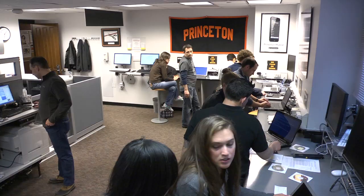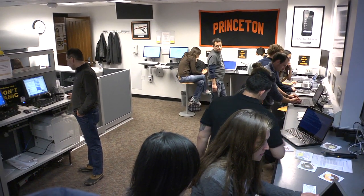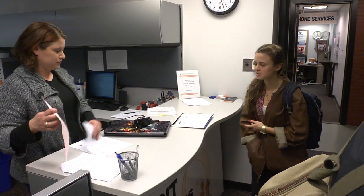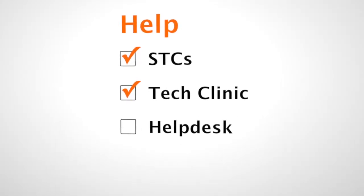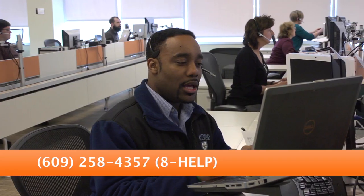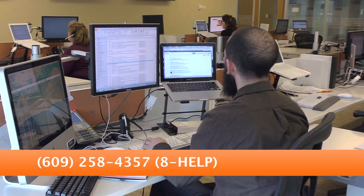Next is the Tech Clinic, located on the 100 level of Frist Campus Center. OIT staff is here Monday through Friday to assist you with anything from a virus on your computer to faulty hardware. If you're having a computer issue, bring it to the Tech Clinic and we'll help you out. For your 24/7 computing and network related problems, you can call the Help Desk and you'll be able to speak with a consultant who can help you with your tech issues.